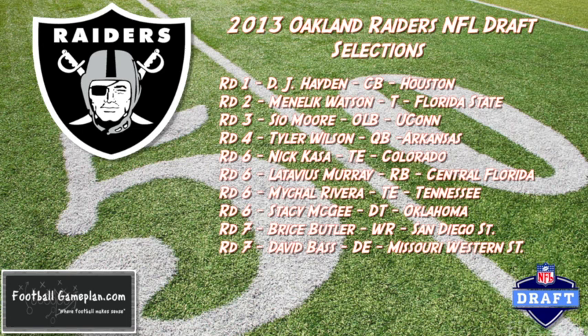You also look at a guy in round six, Latavius Murray out of Central Florida — big, physical running back along the lines of what they have in Rashad Ross and Rashard Jennings, so keep an eye on that. This guy should make an immediate impact.